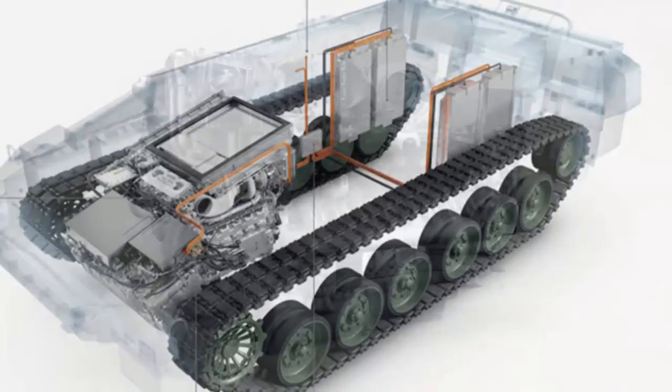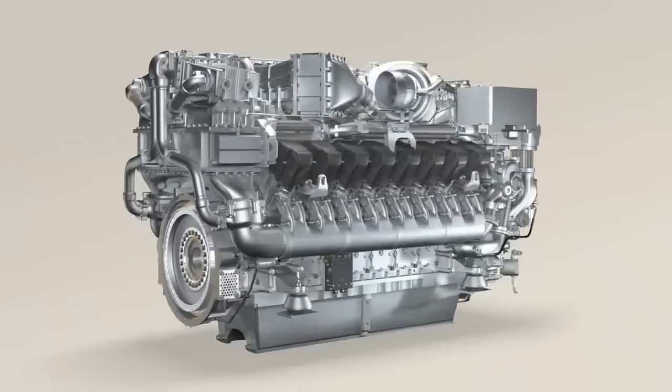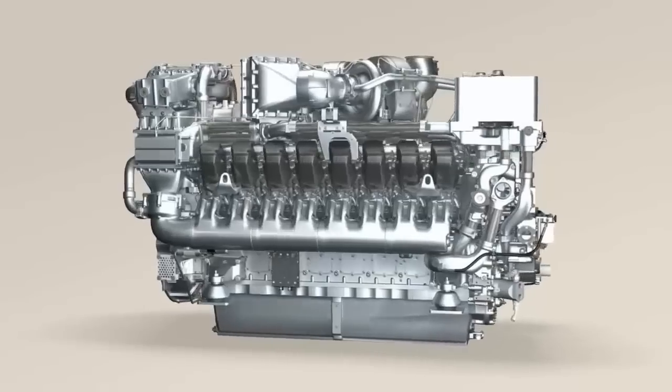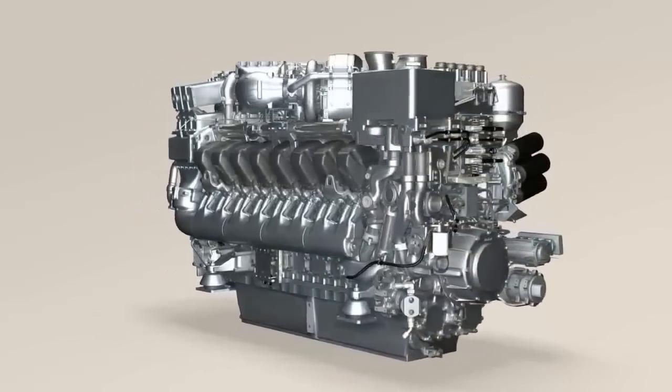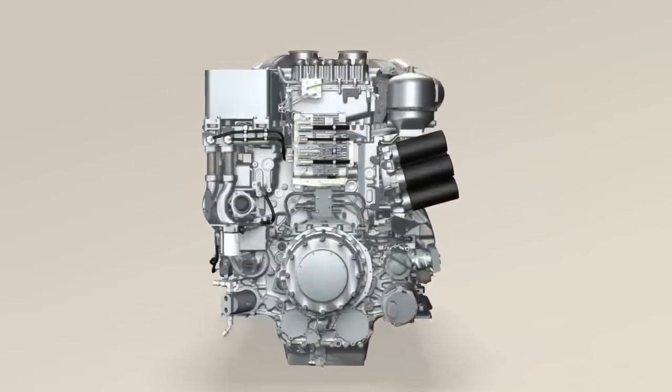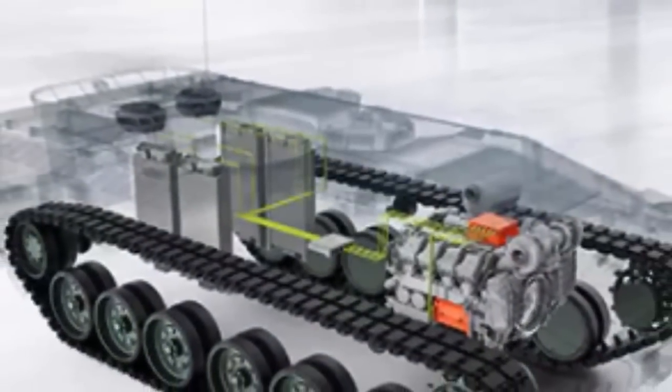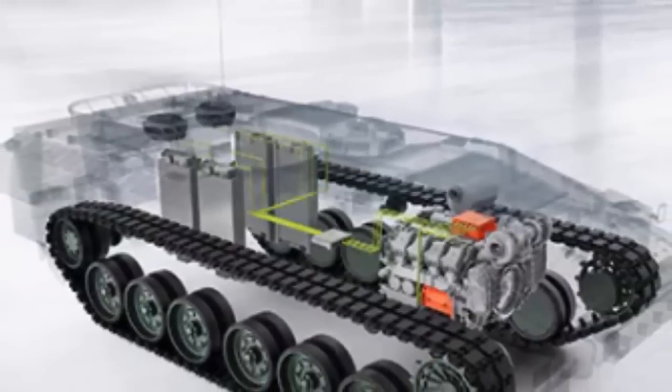The new engine features a hybrid power pack design that significantly reduces fuel consumption while introducing a stealth element for armored land vehicles. Revealed at the Eurosatory defense trade fair in Paris, the hybrid engine drew considerable attention for its impressive tactical potential. The new MTU — short for Motor und Turbinen Union, which translates to Engine and Turbine Union — hybrid drive system was developed by Rolls-Royce's Power Systems division.